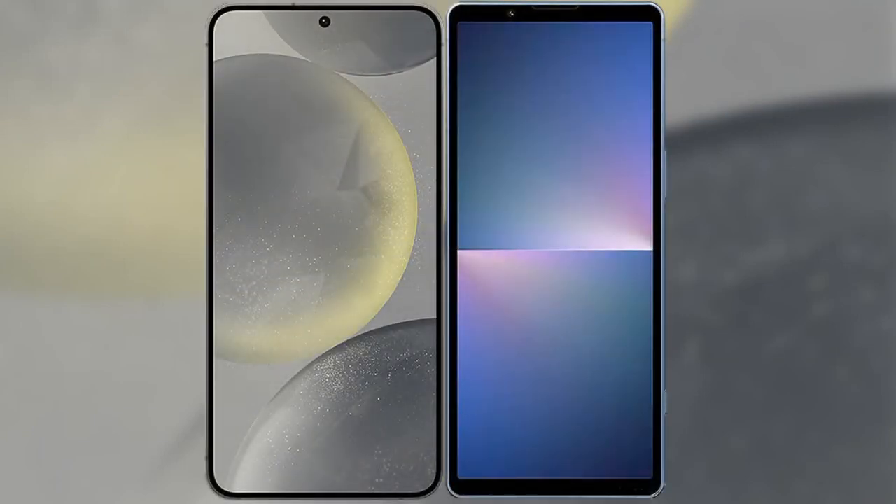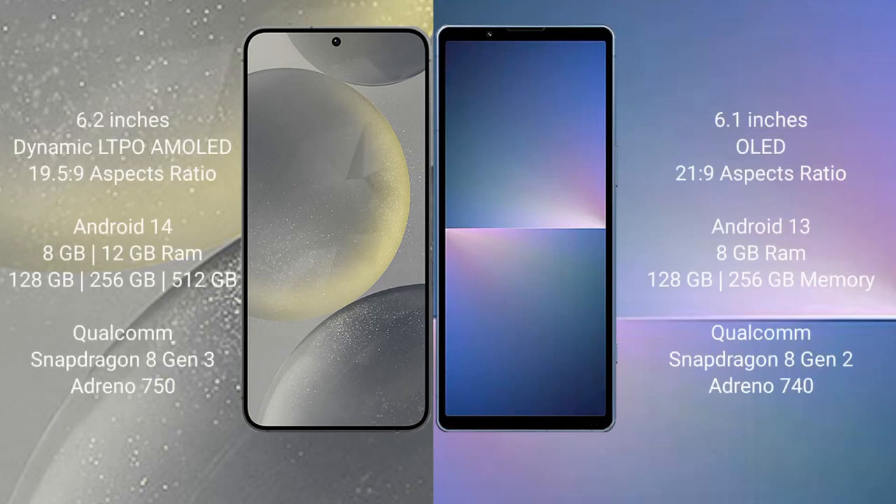I will compare the new Samsung Galaxy S24 with Sony Xperia 5 Mark 5. Samsung Galaxy S24 comes with a 6.2-inch Dynamic LTPO AMOLED display and aspect ratio 19.5:9. Sony Xperia 5 Mark 5 comes with a 6.1-inch OLED display and aspect ratio 21:9.